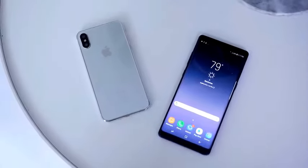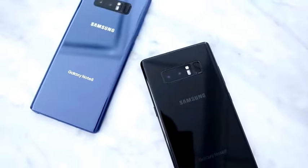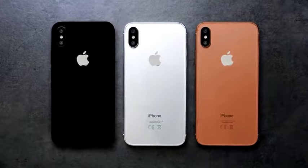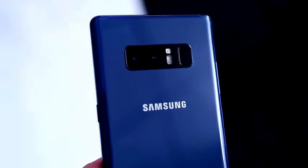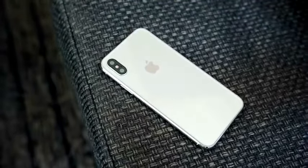The Note 8 comes in four colors: midnight black, orchid gray, deep sea blue, and maple gold. With the iPhone 8, we're expecting a black model, silver model, and a new copper model. Both phones are expected to come in at higher price points — the Note 8 starts in the $900 range, and we're expecting the iPhone 8 to come in at a higher price as well.